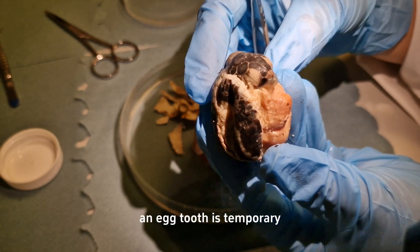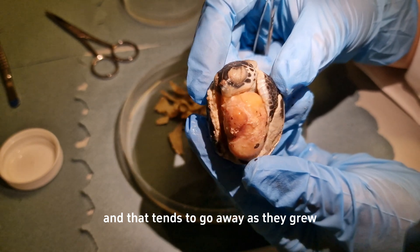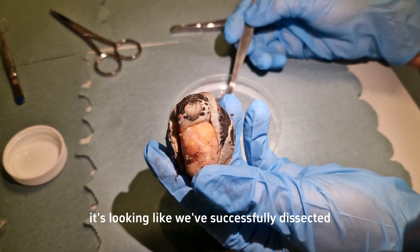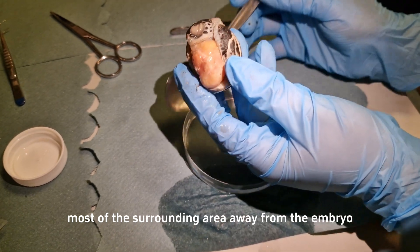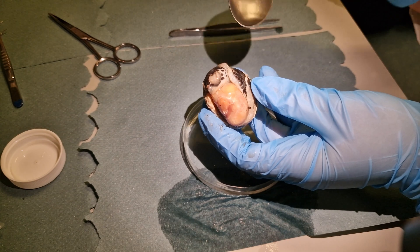An egg tooth is temporary and tends to go away as they grow. At this stage it's looking like we've successfully dissected most of the surrounding area away from the embryo, and we are now looking at getting it cleaned up just a little bit more before we collect it.